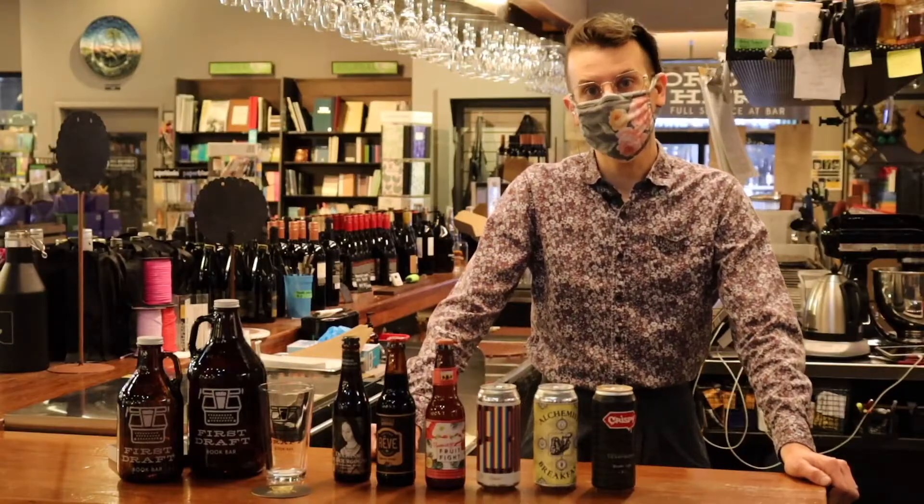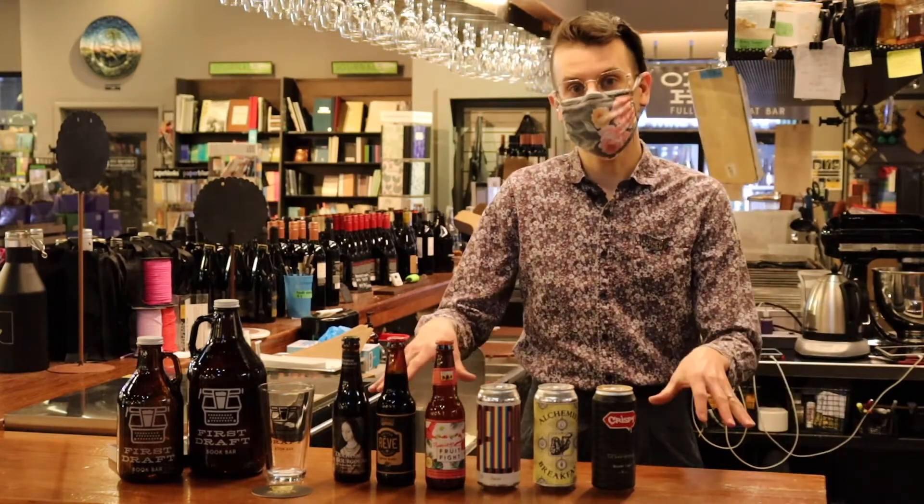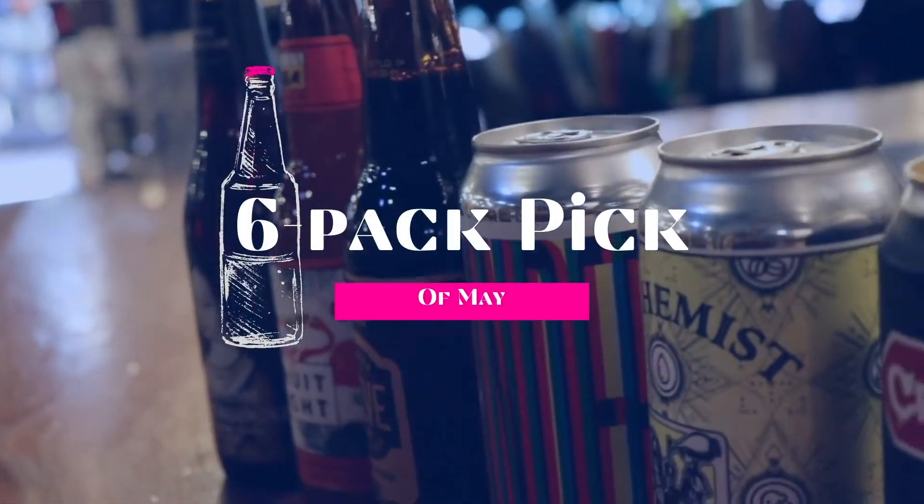Hey, this is Cameron with First Draft Book Bar inside of Changing Hands Phoenix. I'm the lead beer buyer here and I'm here to talk about my six-pack pick for the month of May.